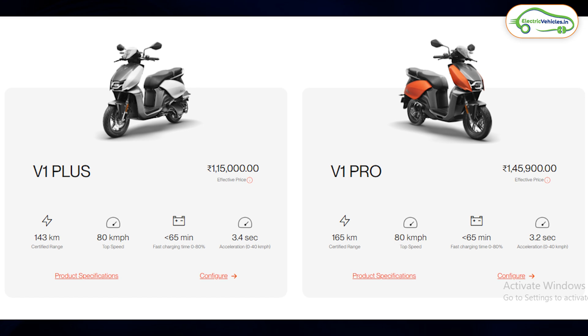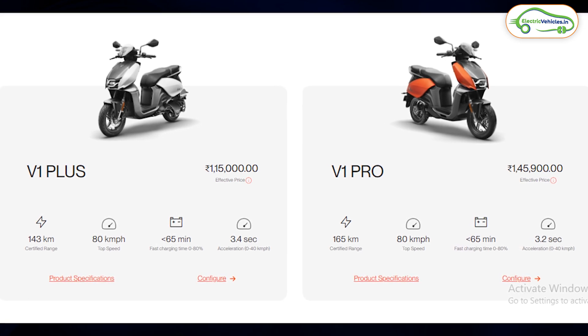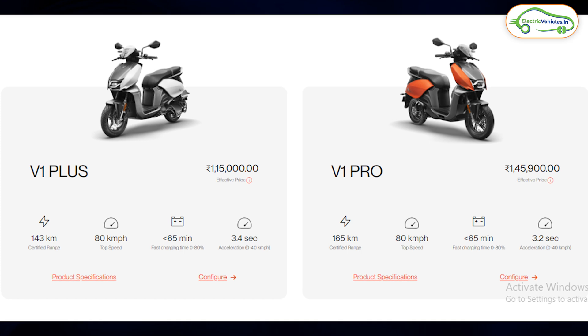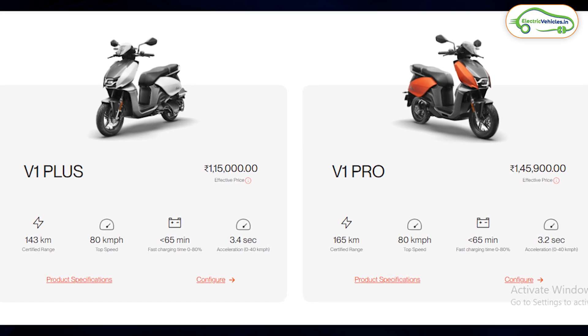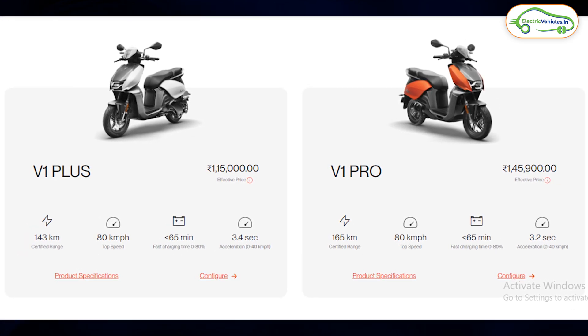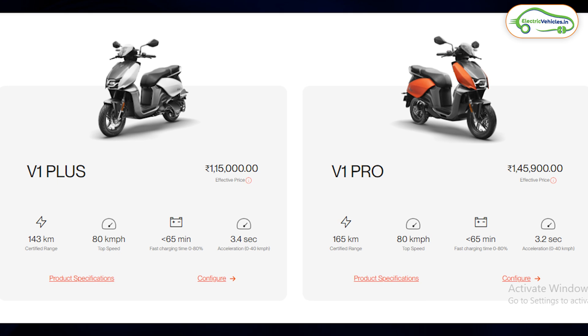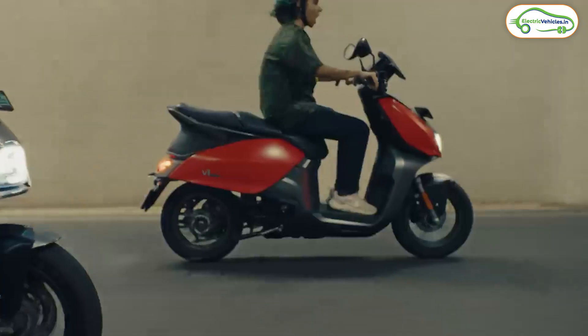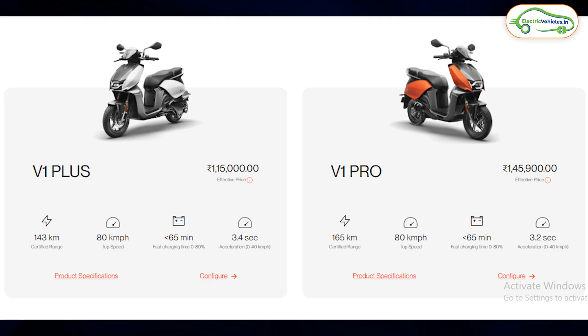Looking at the price, the Vida V1 Pro is now available at ₹1.45 lakh ex-showroom. But if you buy the Vida V1 Pro on Flipkart, Flipkart is offering a ₹20,000 flat discount, making the effective ex-showroom cost ₹1.26 lakh. The newly relaunched Vida V1 Plus is priced at ₹1.15 lakh ex-showroom. So if you're buying on Flipkart, go for the Vida V1 Pro; otherwise, you can opt for the Vida V1 Plus.